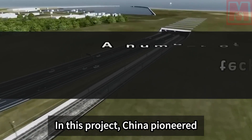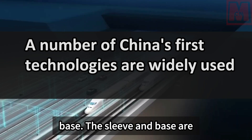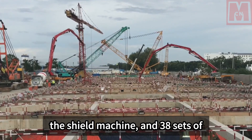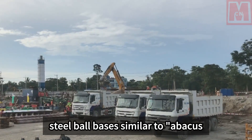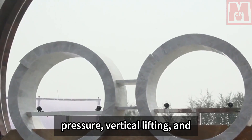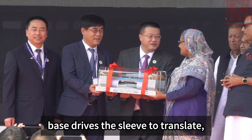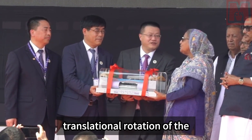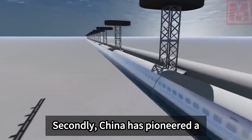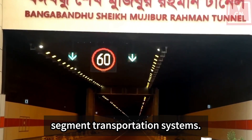In this project, China pioneered the first integrated receiving bracket base — the sleeve and base are optimized to put roller skates on the shield machine, and 38 sets of steel ball bases similar to abacus beads are installed. Through intelligent hydraulic pressure, vertical lifting, and horizontal pushing, the steel ball base drives the sleeve to translate, realizing the overall translational rotation of the large-diameter shield machine. China also pioneered a complete set of starting segment transportation systems.